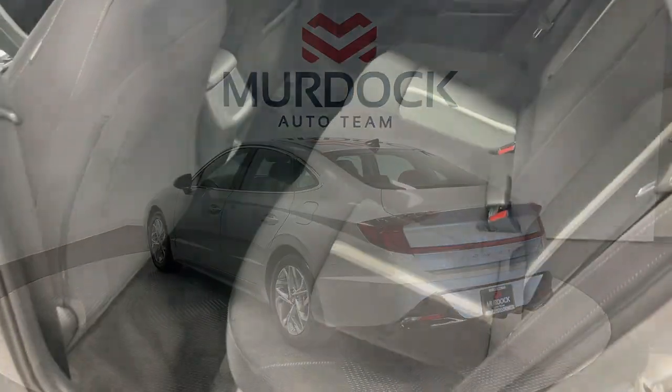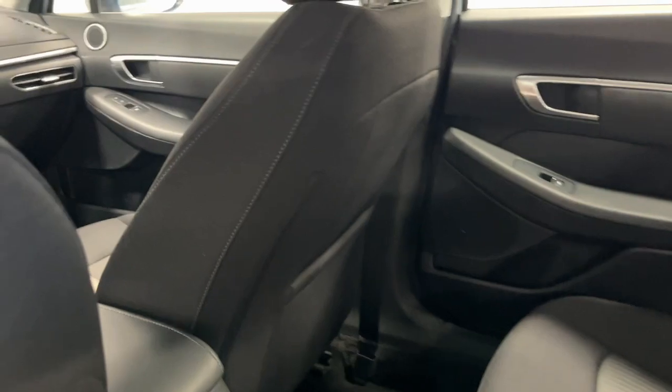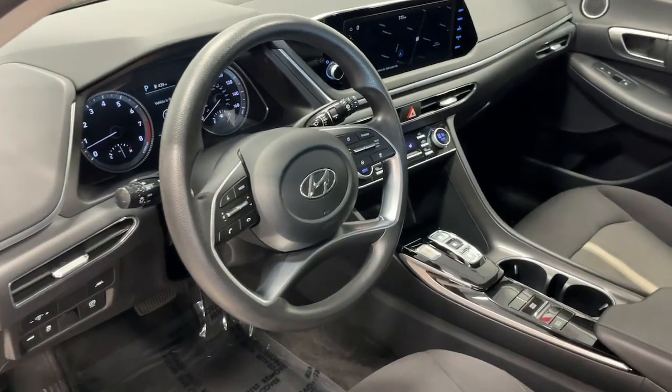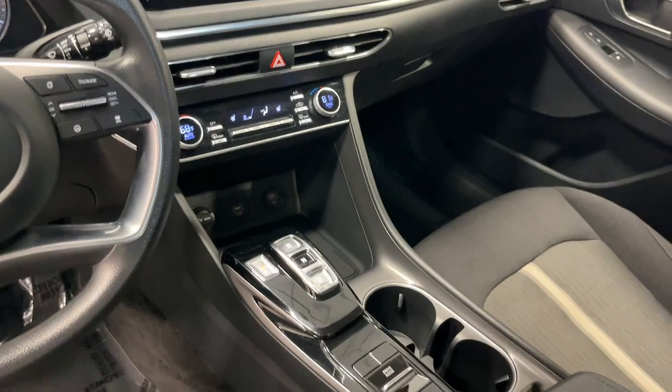The following are some of this vehicle's highlighted options: Apple CarPlay and/or Android Auto, navigation system, keyless entry, satellite radio, heated mirrors, backup camera, steering wheel audio controls, aluminum wheels, heated front seat, and alarm.